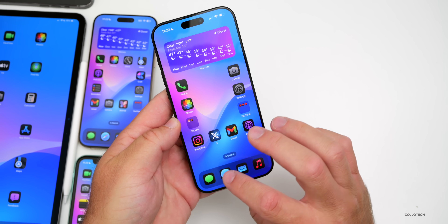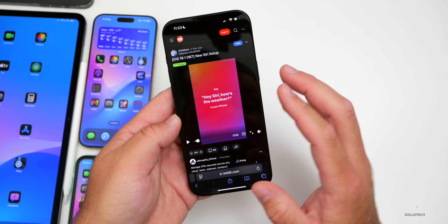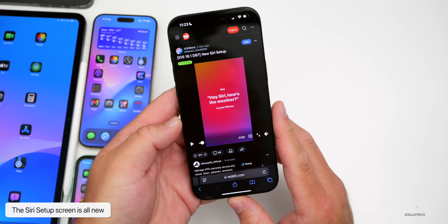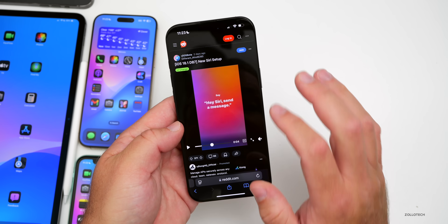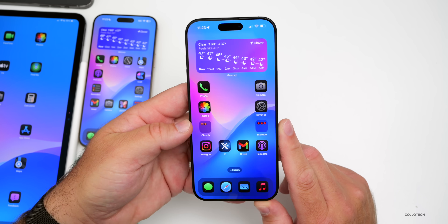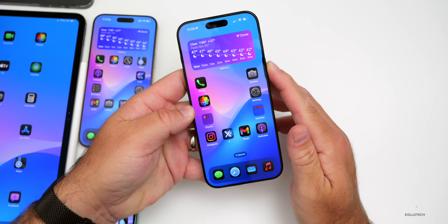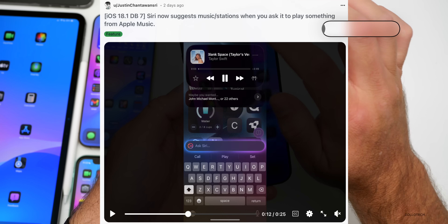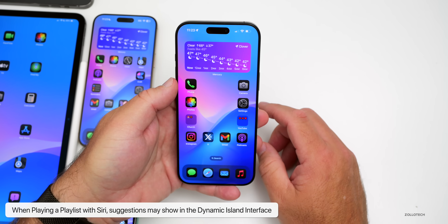Something new in iOS 18.1 beta 7 is the first-time Siri setup screen. Someone posted this on Reddit — it's a multi-color screen walking you through commands like 'Hey Siri, how's the weather?' and sending a message. The overall setup screen is a bit different. Also, when you use Siri to play a playlist, the new interface can show suggestions — within that same interface, Siri can suggest what to play next.